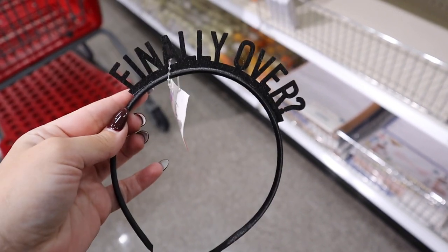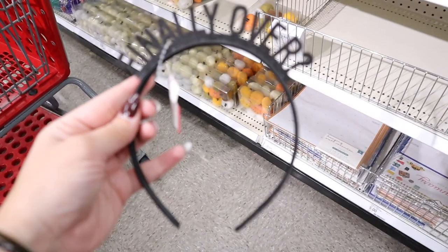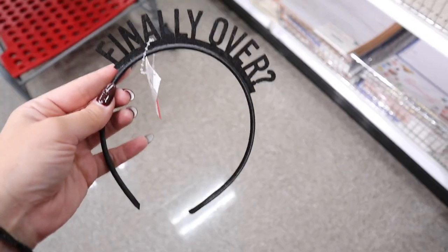They also have this really funny headband that says 'Finally Over?' — because it kind of felt like 2020 and 2021 were the exact same year. That is also just $1.